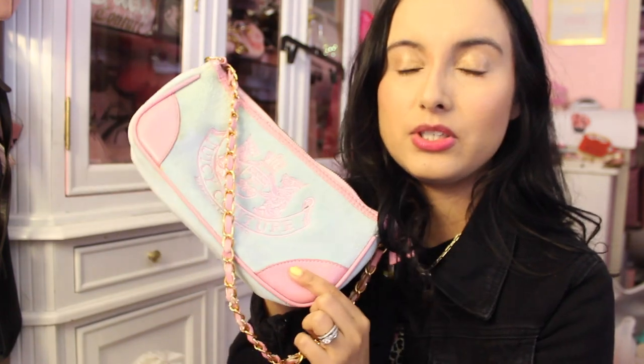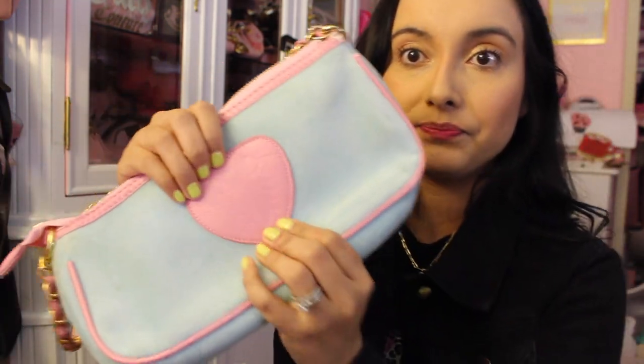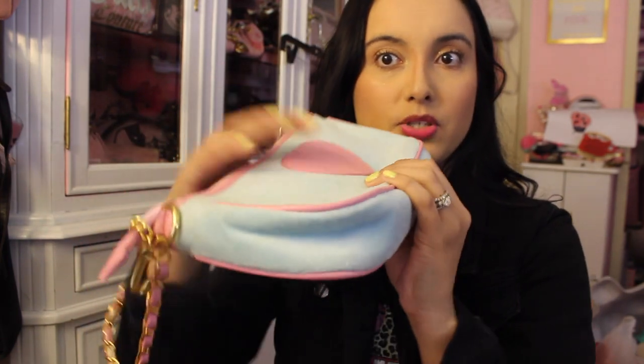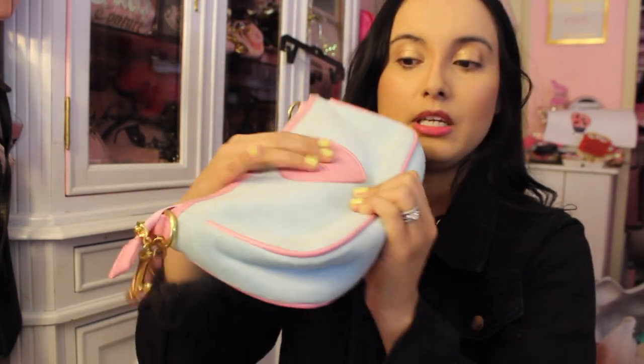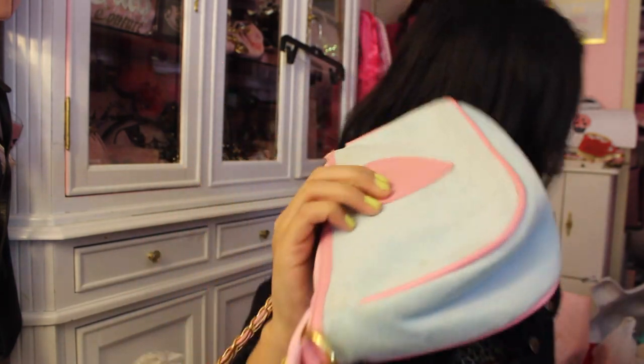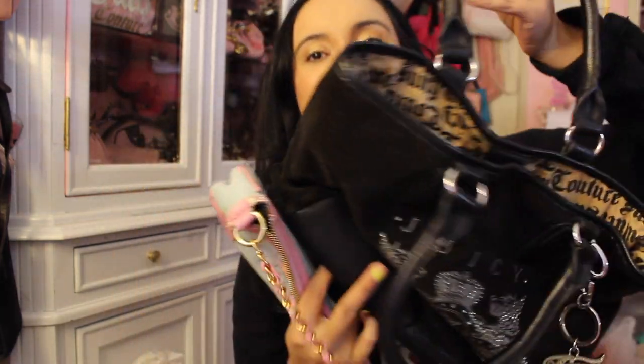I don't believe Juicy Couture made this colorway, but let me show you some signs on this particular one. The heart, as you can see right off the bat — this heart right here is not bubbled. Do you see how flat this is? This is a huge red flag because Juicy Couture bags have a bubbled heart. So this right here is way too flat. Let me grab an authentic one so you can see.